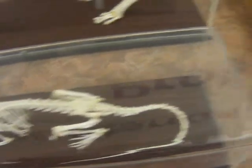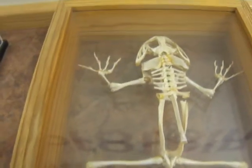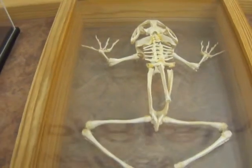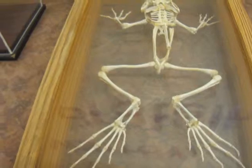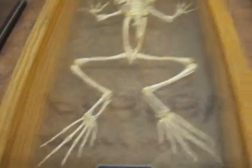All these skeletons. Here you go. Good frog. It's not hopping anymore, but look at how long the legs are.